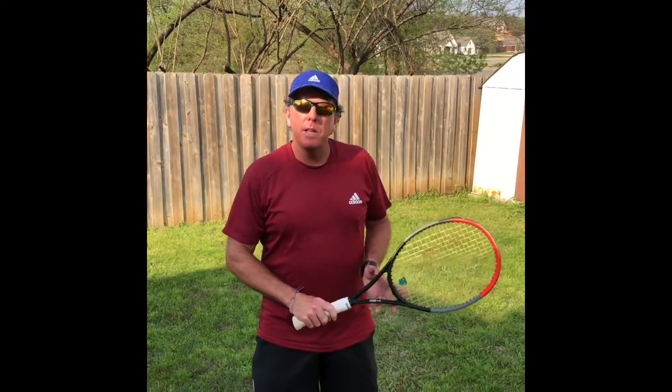Hopefully you've been doing your repetitions and video analysis of yourself doing these, and then practicing those things correctly in your strokes. It will make a huge difference when we get back on the court, trust me. Really, really important.